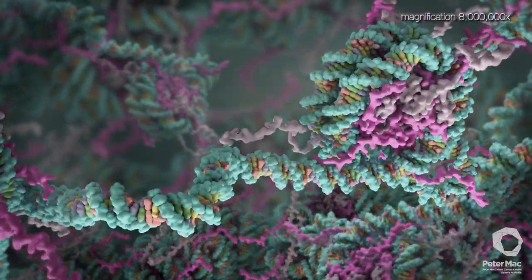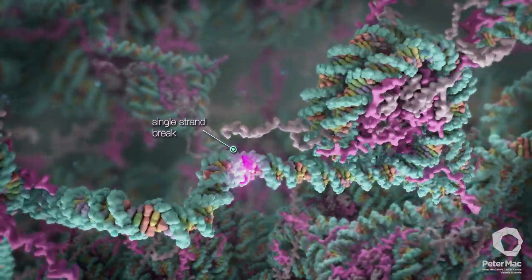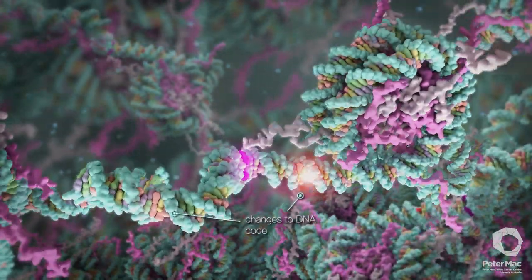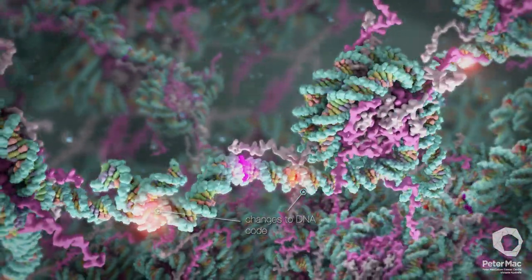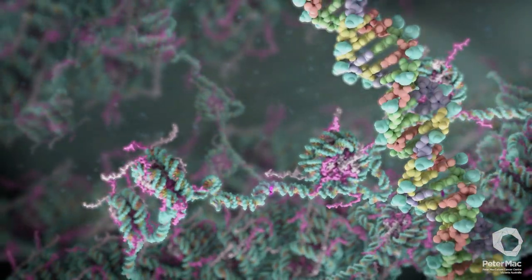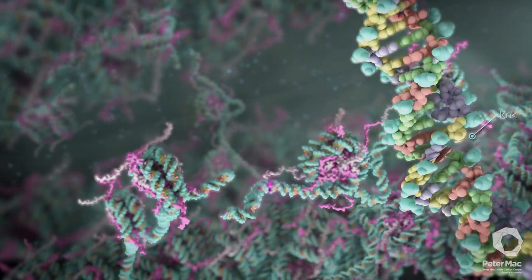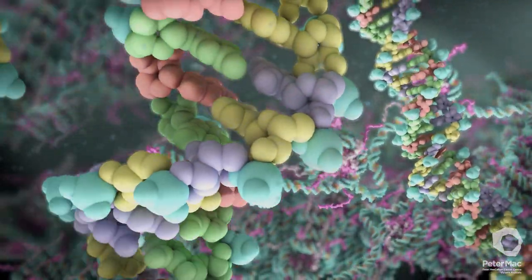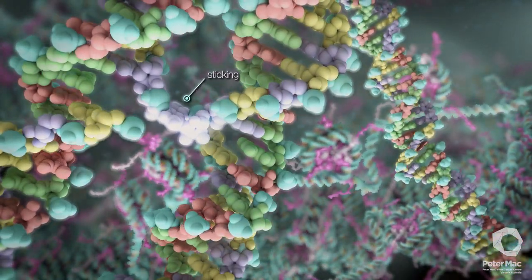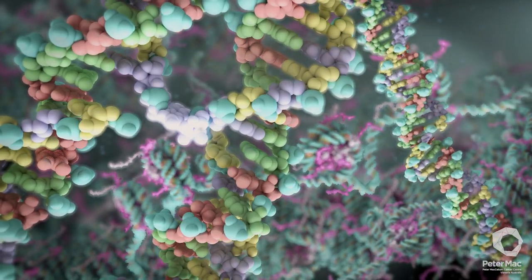Damage to DNA can include single strand breaks, double strand breaks, changes to the DNA code, DNA kinks, and DNA sticking together. It has been estimated that an individual cell can suffer up to one million DNA changes per day.